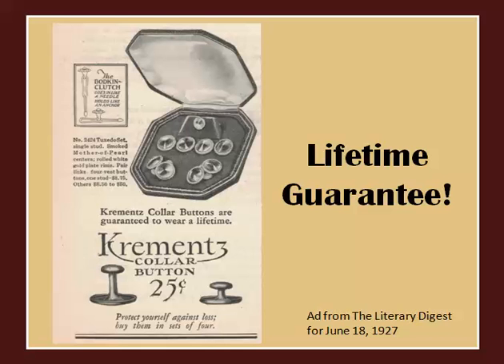Crements was renowned for its fabulous craftsmanship, stunning designs, and exquisite detailing. They used only high quality materials and technology. You can see in this 1927 ad that they promised that their buttons will last a lifetime. How many companies can say that today?